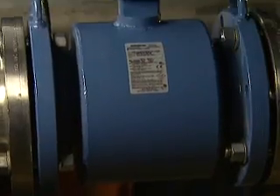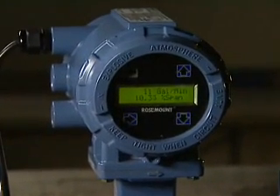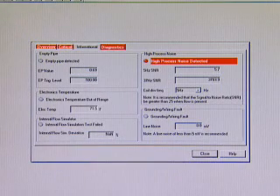Rosemount E-Series Magnetic Flow Meters have a high process noise diagnostic and user selectable coil drive frequency. This unique technology provides maximum stability with minimum damping.